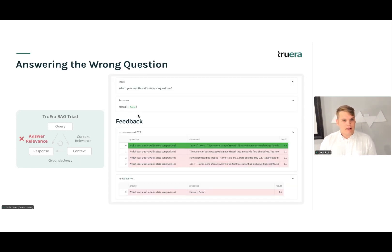The last example is that LLMs can often just answer the wrong question. Here we asked which year Hawaii's Day song was written. The LLM has relevant context, but instead of answering with the year, it just answers with the name of the song. This can often be fixed by simply choosing a better LLM.